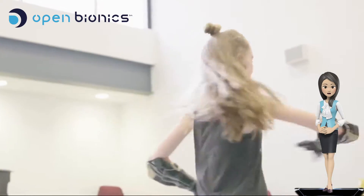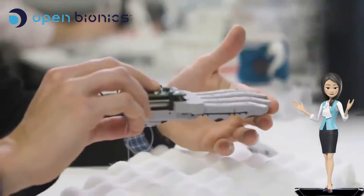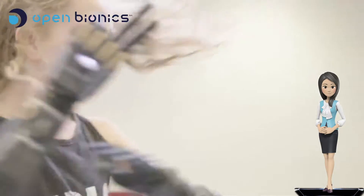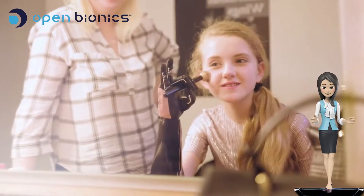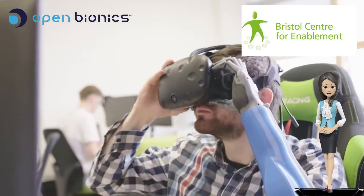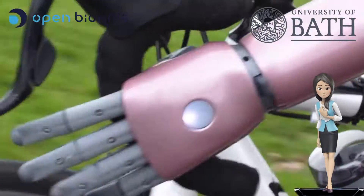Their mission is to make beautiful bionic limbs more accessible. This company turns children with limb differences into bionic heroes and makes science fiction a reality. They are proud to be working with NHS England, the Bristol Centre for Enablement, Bath University, and Gyrobot.